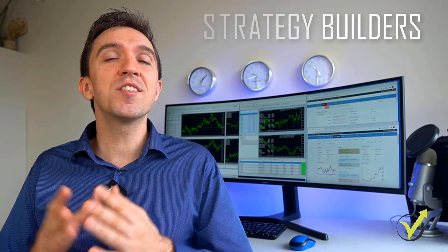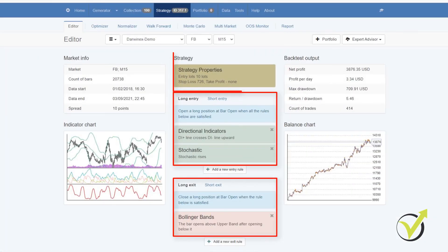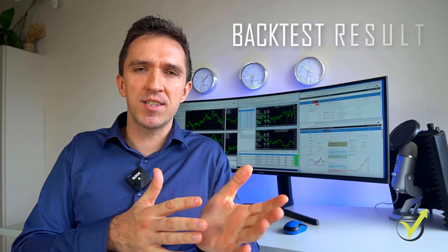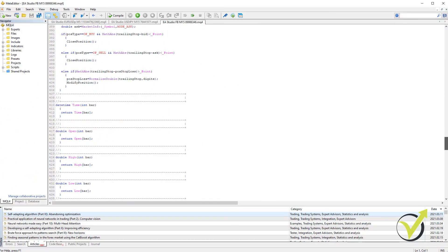So the third solution is strategy builders. These are software or programs that we use to automate strategies without programming skills. You put the entry rules, the exit rules, the stop loss, the take profit, and then you see the backtest results and the statistics. You then have the possibility to export the Expert Advisor with a few clicks — the code comes ready and you can attach it on MetaTrader and start trading with it. That is the idea of strategy builders.